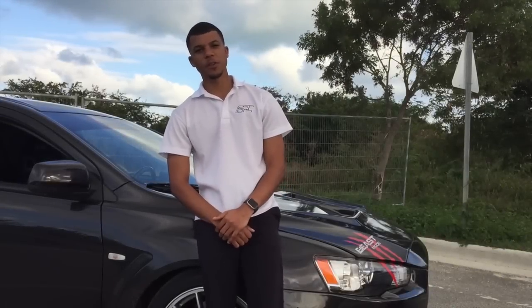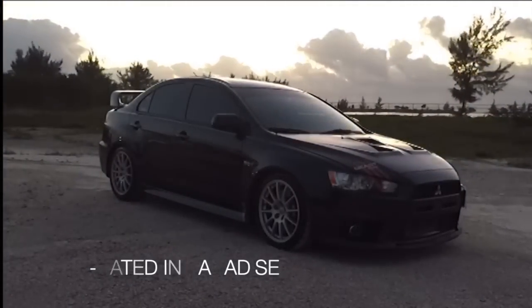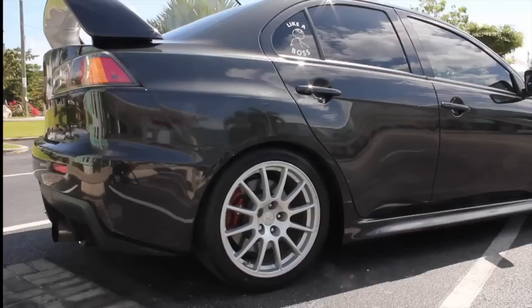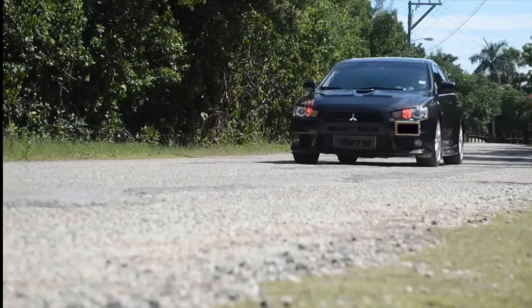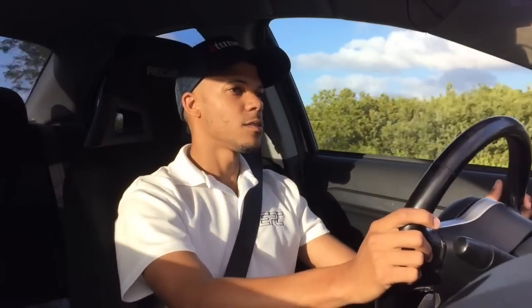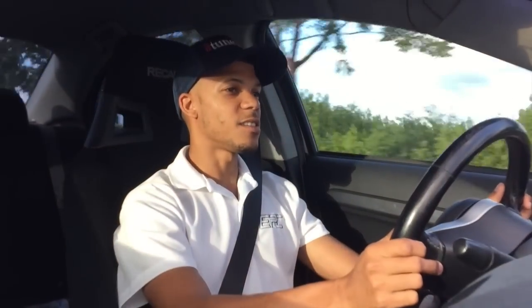Hi guys, I'm here again. Today we have a special feature — we're going over my good friend Craig's 500 horsepower EVO 10. Stay tuned. Welcome guys, today we're going over my good friend Craig's EVO 10, estimated to be around 500 horsepower, and we're just going to put it to the test and see if it's anywhere close.